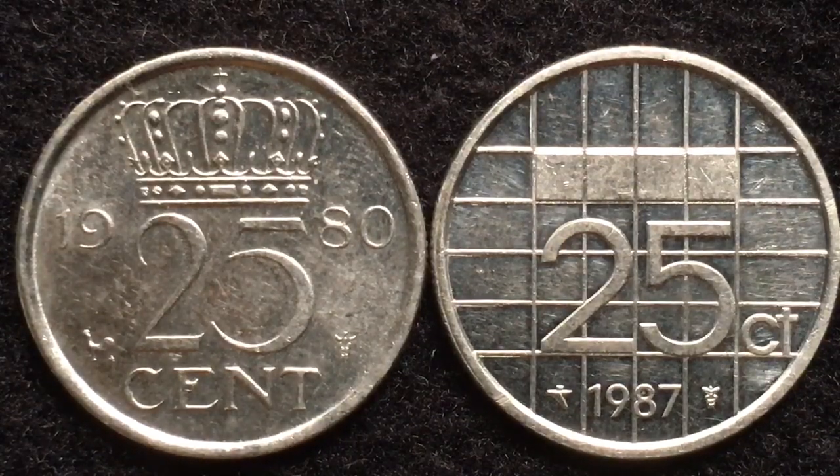These are two different issues from the Netherlands. We're going to take a look at them, compare them to each other, and then at the very end of this video we will take a look at the reverse of the new euro coins.